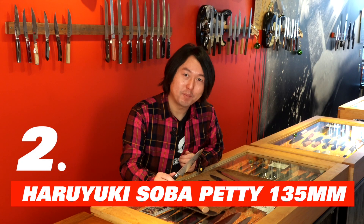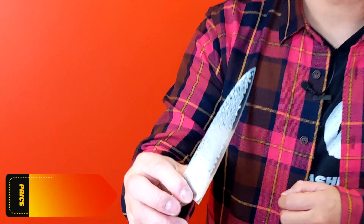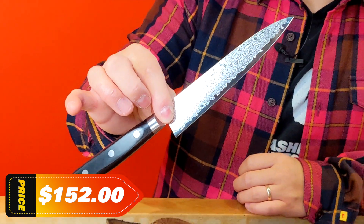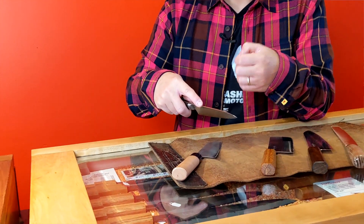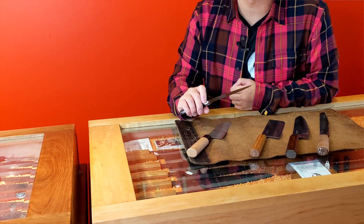Number two: Haruyuki Soba Petit 135mm. This will be a fantastic knife for those who already have a chef's knife at home. This comes with a fantastic tooth. For example, core veggies with knife in hand, do a little bit of peeling, or simply any small jobs like mincing and chopping garlic, ginger, scallions, or whatever small job you can think of.